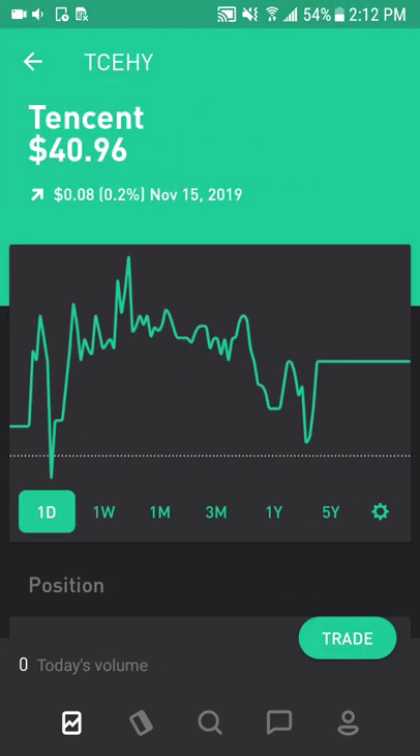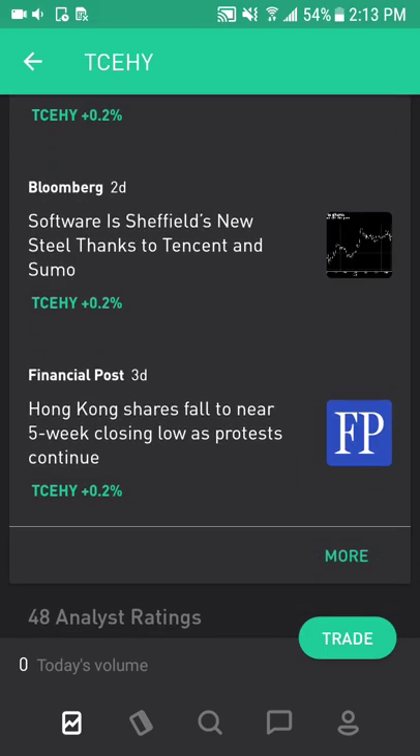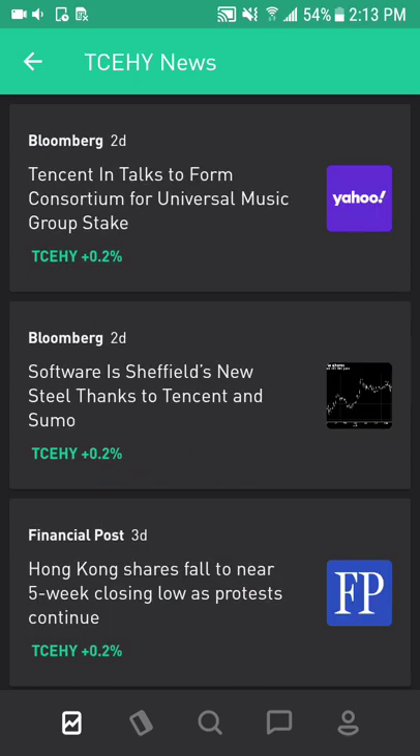Next is Tencent, which provides internet-related services and products, entertainment, and artificial intelligence in China and globally. Their online gaming business will continue to dominate based on its strong distribution capability and R&D investment. They also invest in content, cloud, and digital finance, which will lay a strong foundation and drive earnings for the long term. Recently, I think they also partnered with Nintendo to grow their gaming portfolio.